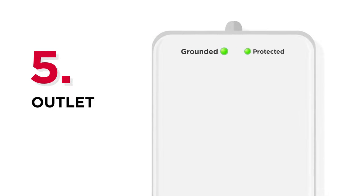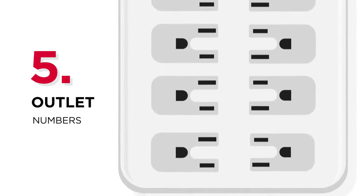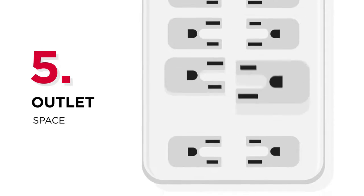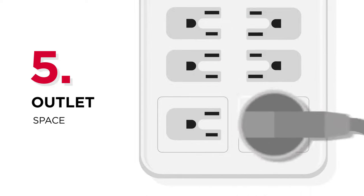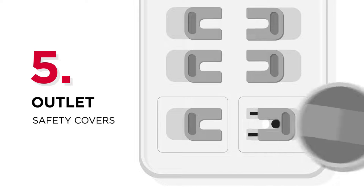Number five: outlets. Rather than getting the exact number of outlets you need right now, consider getting some extra outlets in case you have more devices to connect later. If you intend to use adapters that take up more space, select products with wide-spaced outlets so your adapters can easily fit in. Some surge protectors are also equipped with safety covers to avoid electric shock and damage in high-dust environments.